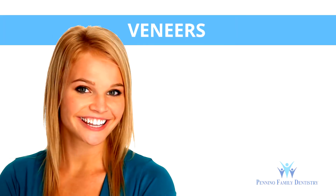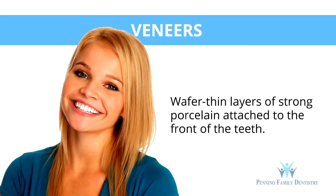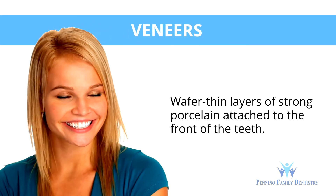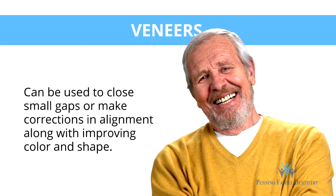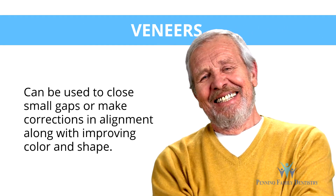Sometimes the best way to improve a smile is with veneers, which are wafer-thin layers of strong porcelain attached to the front teeth. Veneers can be used to close small gaps or make corrections in alignment along with improving color and shape.